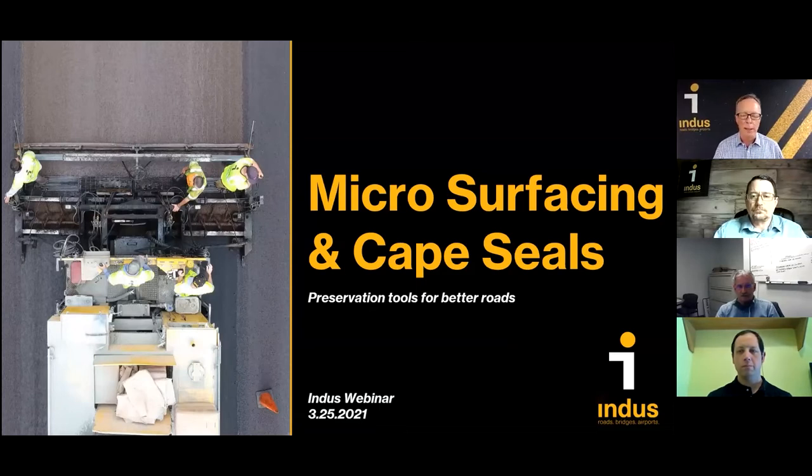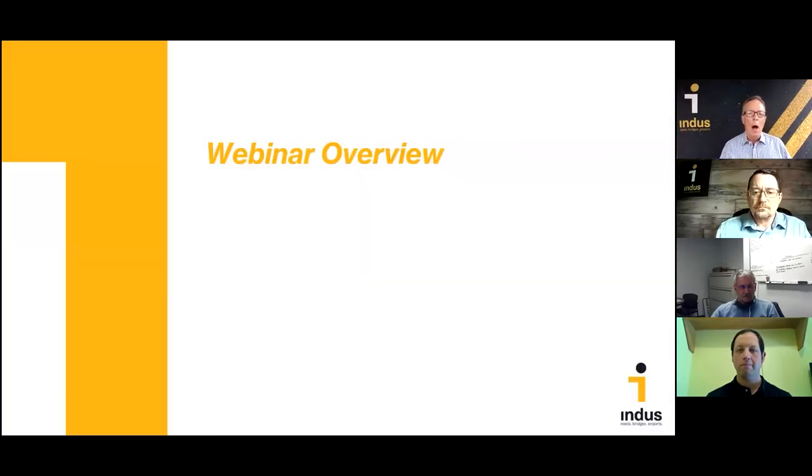We're excited to share with you all the latest news about today's microsurfacing and cape seals. A lot has changed with these treatments over the last 10 years or so, and that's our primary goal — to share what's changed. Looking at poll results, we've got about 60% agency folks, about 20% consulting engineer folks, and 12% contractor/supplier folks. So that's a great mix.